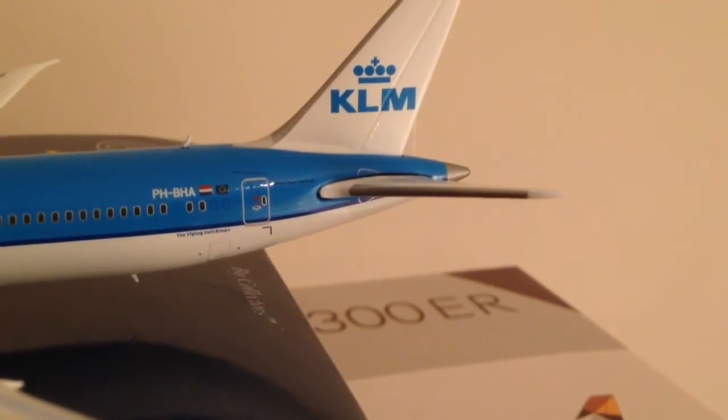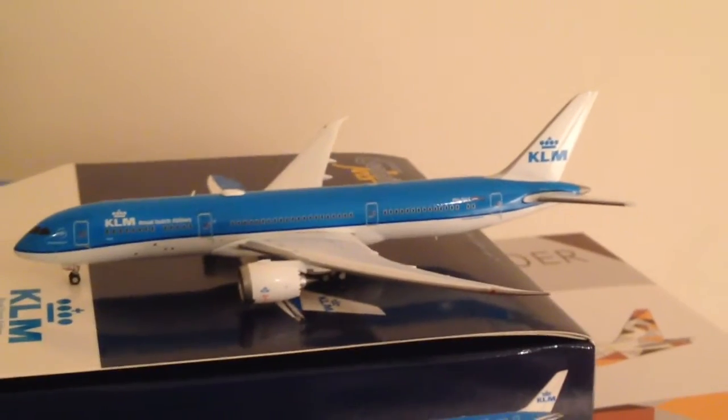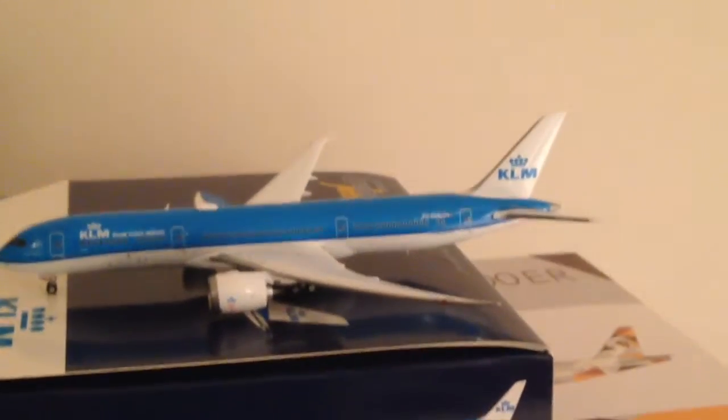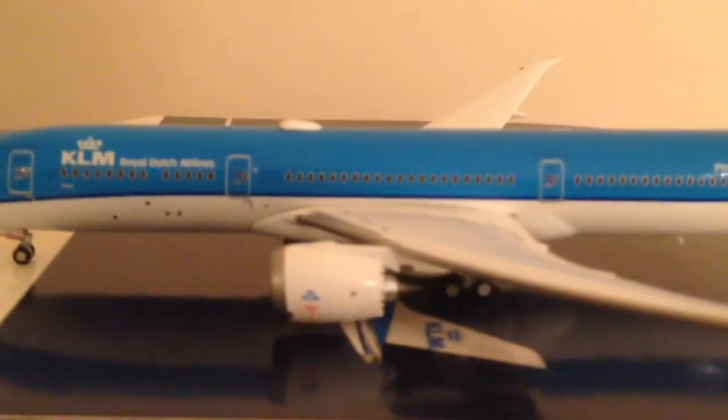So the KLM tail — overall the livery of this is pretty good. I do like the new KLM livery compared to their older one. I think the revised colors just look a little bit better, a little bit more freshened up, which is obviously the aim of it. I think it's a success pretty much.